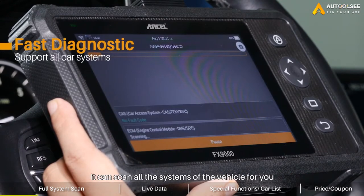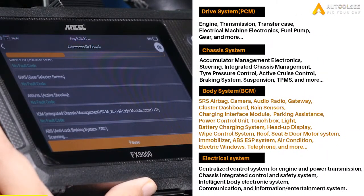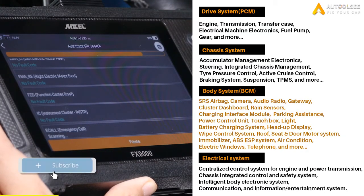It can scan all the systems of the vehicle for you, including driver, chassis, body, and electrical system. For details, you can take a look at the picture on the right. These tools can be bought at O2C, and there is an exclusive discount code at the end of the video.